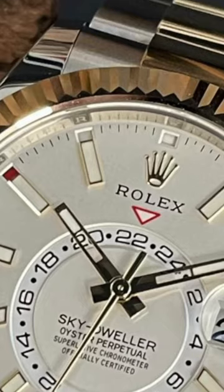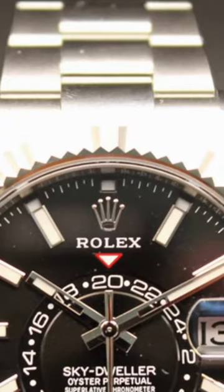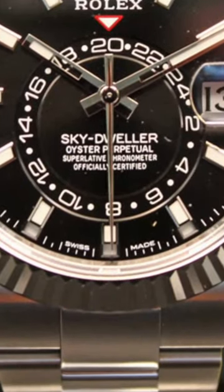It also has an independent chronograph function as well as a date calendar, all built into one for ultimate utility. Whether taking off on vacation or just out for a night on the town, step out looking fabulous with your very own Sky-Dweller today.